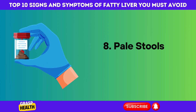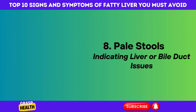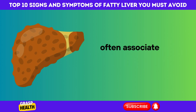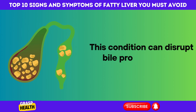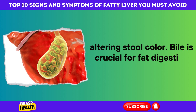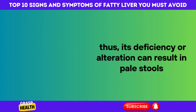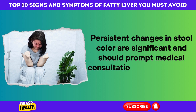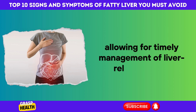8. Pale Stools Indicating Liver or Bile Duct Issues. Pale or clay-colored stools can signify liver or bile duct problems, often associated with fatty liver disease. This condition can disrupt bile production and secretion, altering stool color. Bile is crucial for fat digestion and absorption; thus, its deficiency or alteration can result in pale stools. Persistent changes in stool color should prompt medical consultation to diagnose the cause, allowing for timely management of liver-related issues.